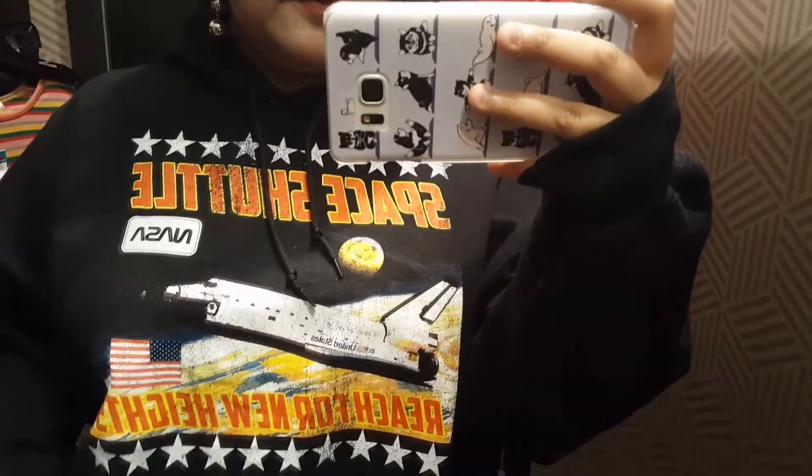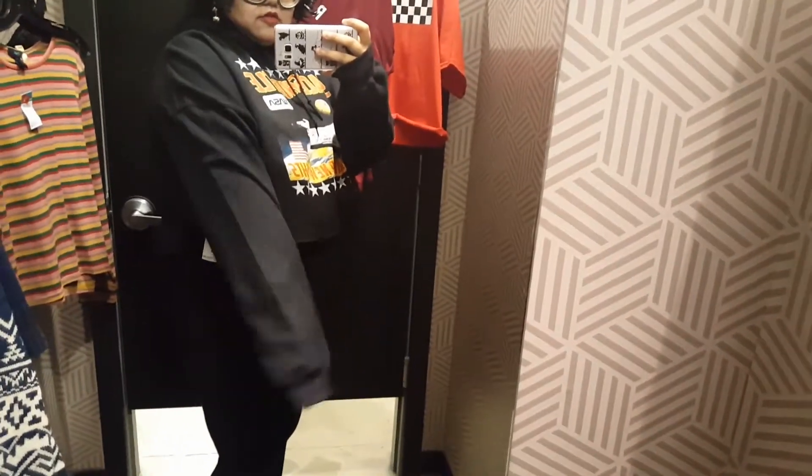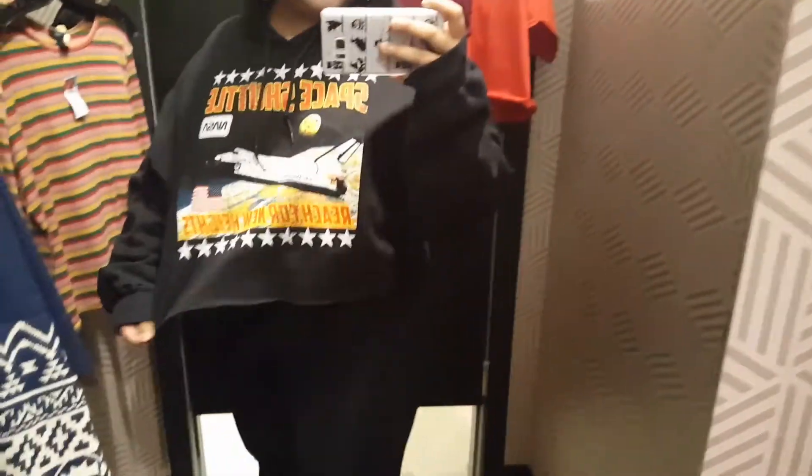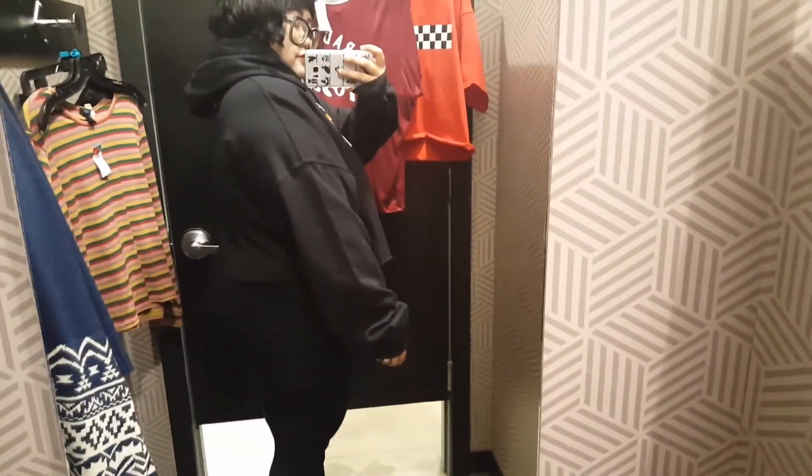Now this top I actually saw online and I fell in love with it. I like NASA print things at this moment. It is a cropped fleece hoodie and this is a 3X, so it fit me pretty well. It can do with a 2X, but the bigger the better — that's my motto. And it was only $9.00, so it's a little bit more than what I usually pay, but I really like the print so I had to get this one.